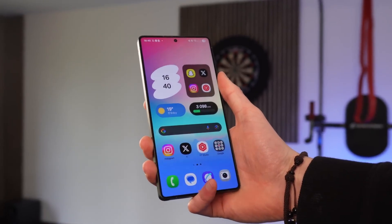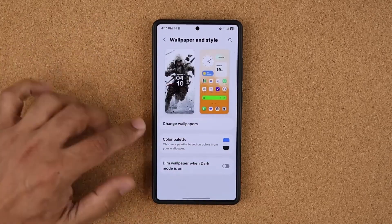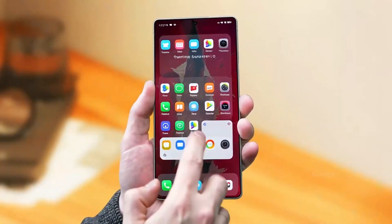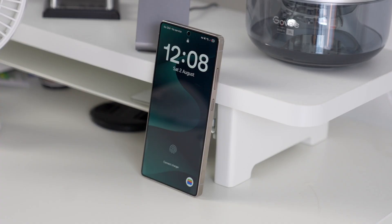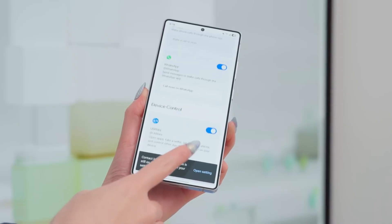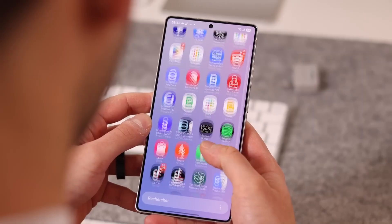The entire system now reacts faster when using AI Select. Previously it took a few seconds to analyze what was on your screen — now it's nearly instant. Draw a rough circle around text or an image, and the phone immediately recognizes it. You can move, copy, or translate it with almost zero delay. It's subtle, but it's that kind of responsiveness that makes the AI feel alive.